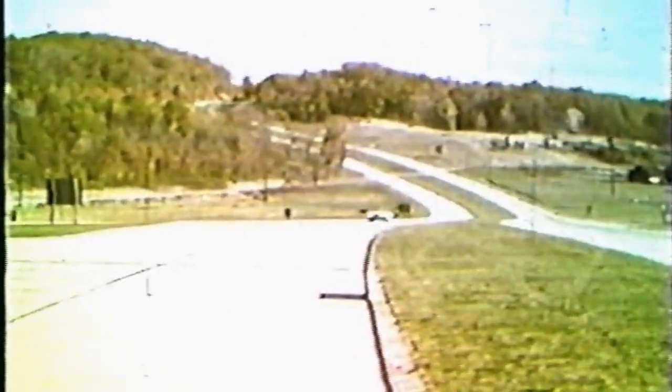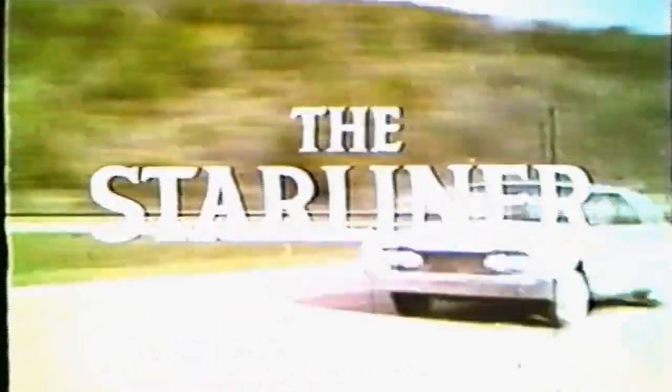And now, Ford proudly presents the most exciting Ford of a lifetime, the Starliner.